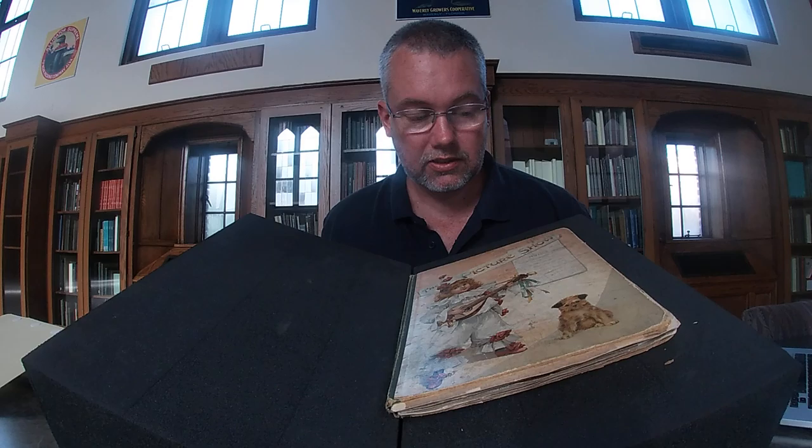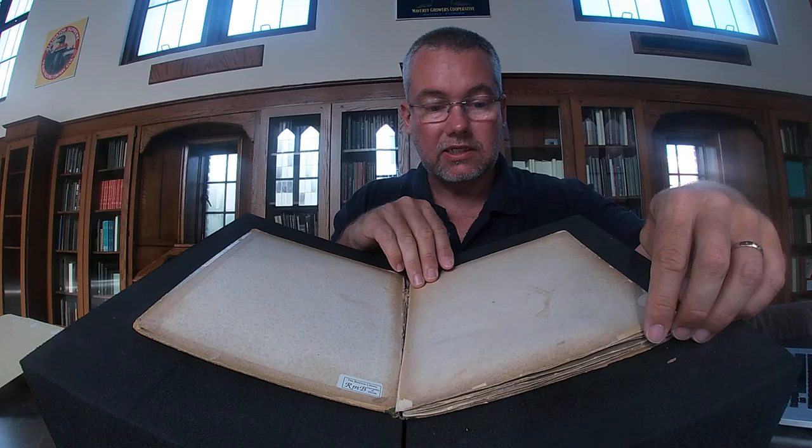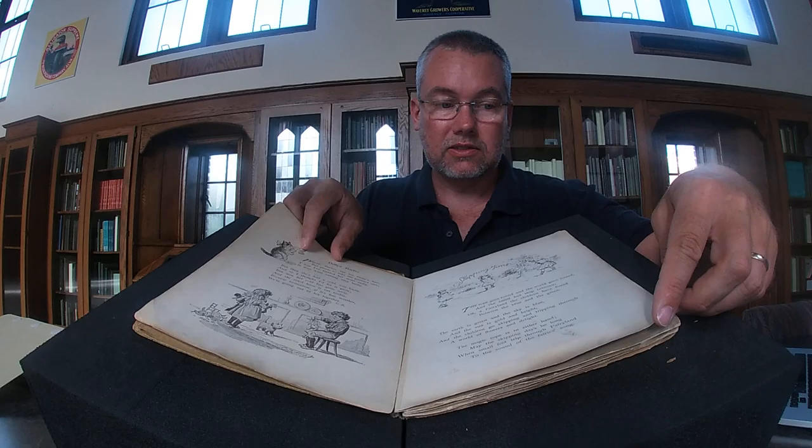Hello, it's Eugene Giddens here at the Baldwin Library at the University of Florida. I have in front of me the Picture Show, a book published in around 1896 in London and New York according to the Baldwin catalogue. It's quite delicate and has been repaired at one stage. It includes four pop-up elements once you get behind the story.